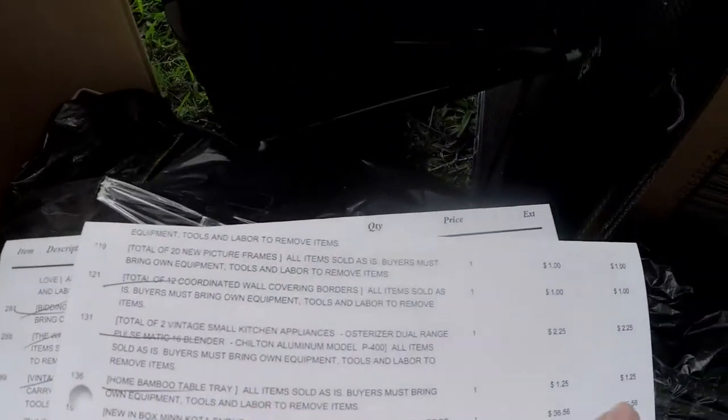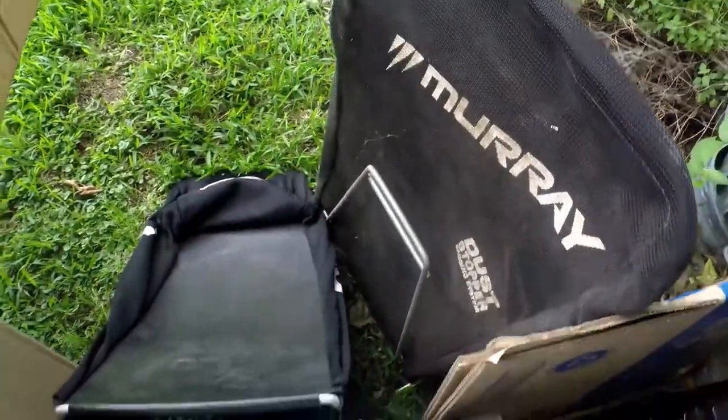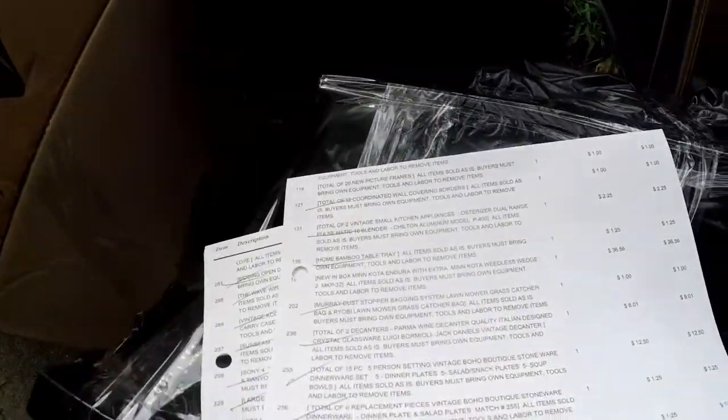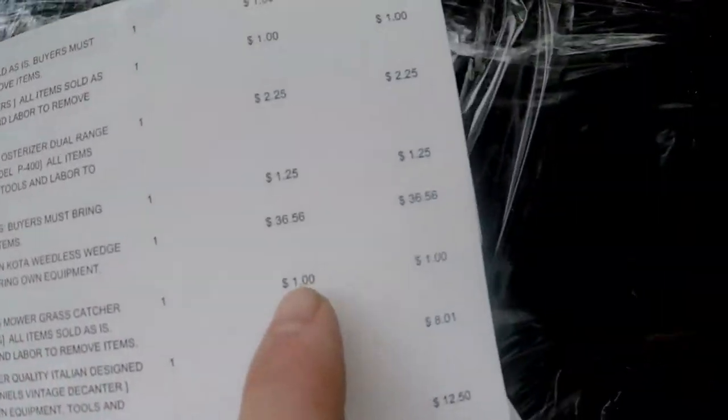You can kind of see this down here — this bamboo tray my wife wanted, so she bid on some stuff too. Bamboo tray she got for $1.25. Next thing is this Murray dust stopper and a Ryobi grass catcher for your lawnmower — they were in the same lot. I looked these up and they actually go even in used condition for about $40. I think I can probably get $30 or $40 out of this one too — it's in really nice shape, just a little dusty from storage. I paid $1 for the Murray dust stopper and bagging system.